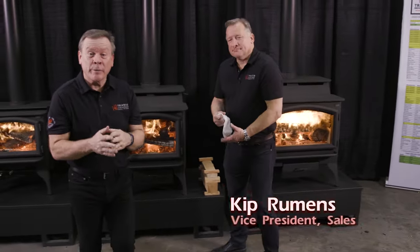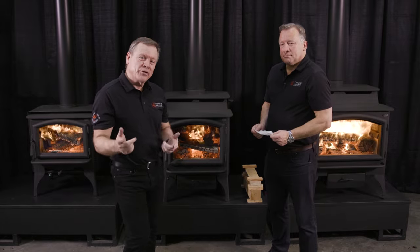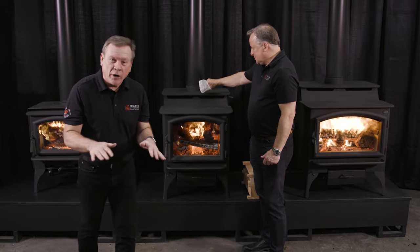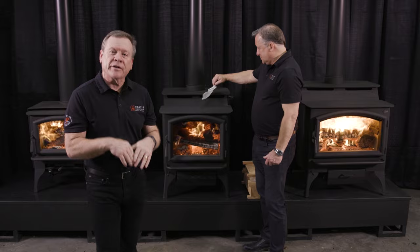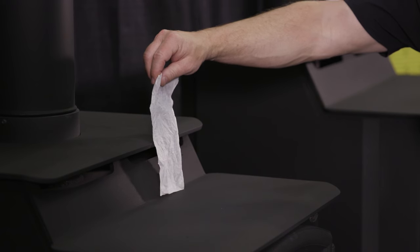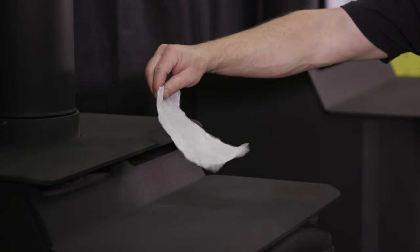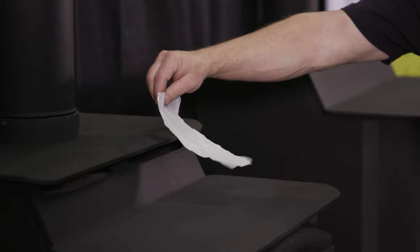Now we're going to bring Kit back in to show you a demonstration that's important to showcase on your showroom floor. These Legacy stoves all have built-in convection, so convection happens regardless of whether the stove has an optional fan or not. We're going to showcase that using just a piece of tissue — showing that even with no fan on, you still get natural airflow moving through that stove, natural convection air moving around that firebox. Now we're going to turn on our optional 400 CFM fan at its highest setting, and you'll see the velocity of air moving through the appliance with the fan on high.